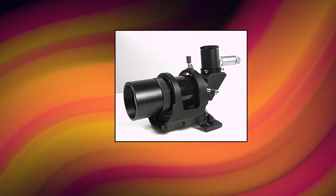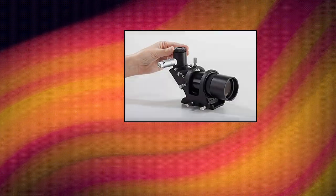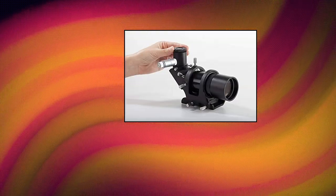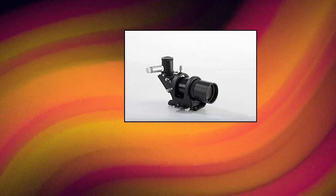Celestron illuminated Raji finder scope. Upgrade your finder and stop straining your neck and back. This well-built 9x50 finder displays right side up, left to right correct views. A great choice for both daytime and nighttime use. Illuminated double crosshair reticle doesn't hide stars. Includes double ring bracket with integrated dovetail.